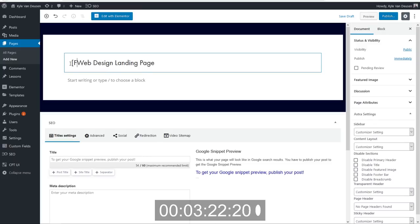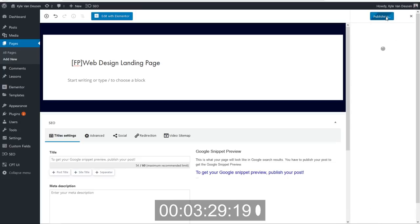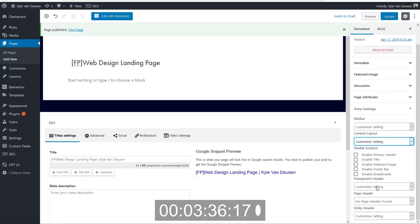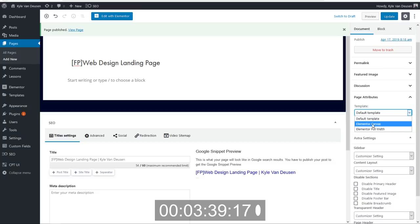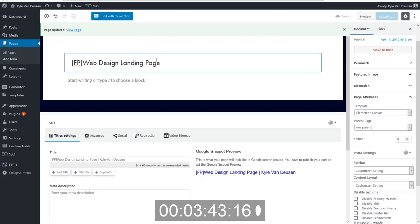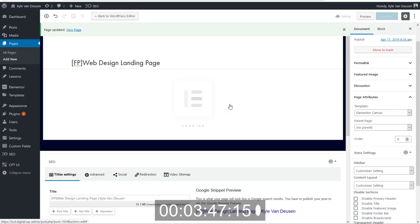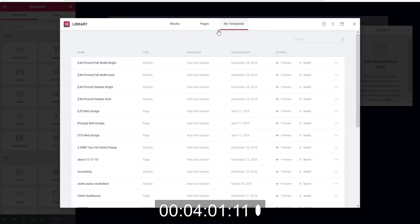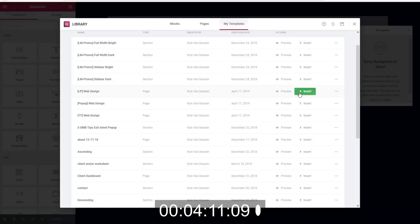This is just for our use for now. I'm going to put 'FP' at the beginning so I know it's for Funnel Packs. We'll publish this page, and we actually want to make this Elementor Canvas — for a landing page we don't want our header and footer. So we'll go ahead and make that Canvas, then we'll jump into Elementor and import our template. Let's go ahead and go to our templates and find the landing page — 'Landing Page Web Design.' Here it is. We'll insert that.